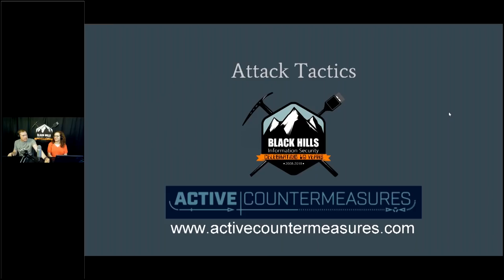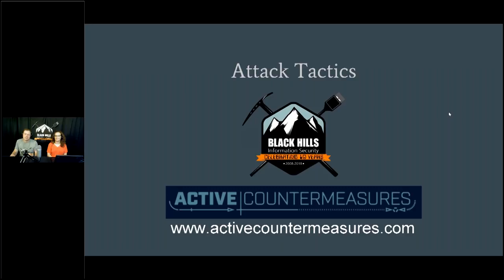Attack Tactics is brought to you by Black Hills Information Security, the offensive side, and Active Countermeasures, the defensive side. We won't call our umbrella company the Umbrella Corporation because that might have some negative connotations.